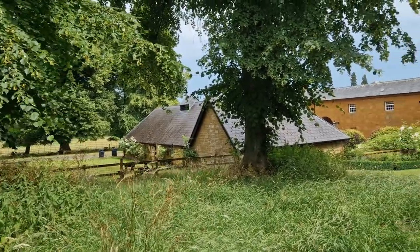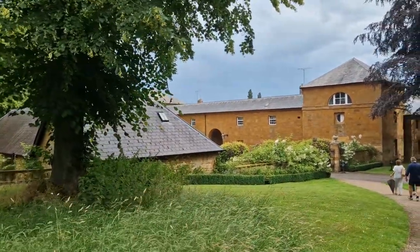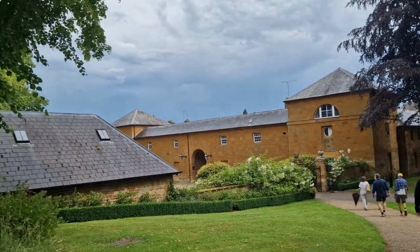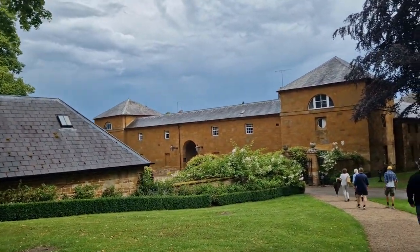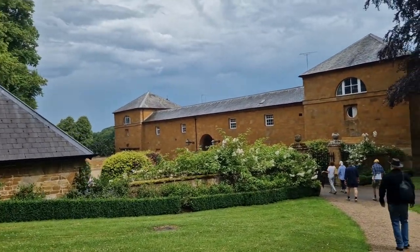So today we're at Althorp House, which is the estate that Lady Diana — Princess Diana — grew up on, and it's also where she's been laid to rest. It's only open two months of the year, so I've been excited to see this.